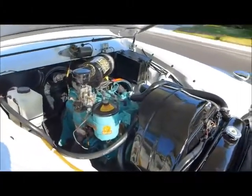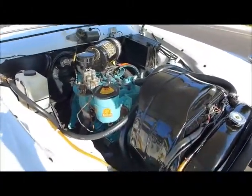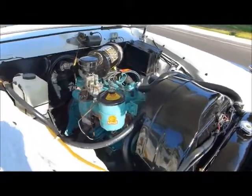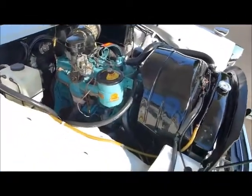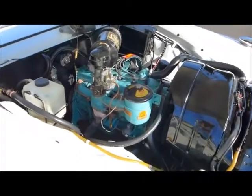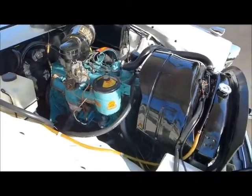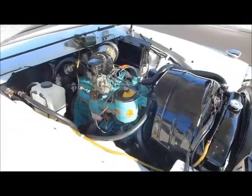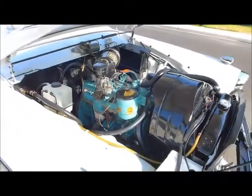Found out later, after I obtained the car, that he had a brand new engine in a crate, so we were able to put that in the car. It's got a new engine with a little over 5,000 miles. Thank you Ray for keeping that for me — I appreciate that.